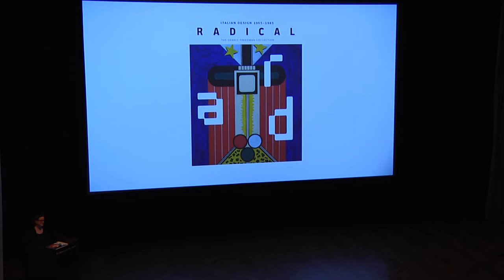Good afternoon. Thank you so much for coming on your Sunday. My name is Cindy Strauss. I'm the Sarah and Bill Morgan Curator of Decorative Arts Craft and Design here at the Museum of Fine Arts Houston, your speaker for this afternoon and the curator of the exhibition Radical Italian Design 1965 to 85: the Dennis Friedman Collection. I'll shamelessly plug our catalog, which is really fantastic and available in the bookstore. If you haven't seen the exhibition yet, I hope you'll join us upstairs after the talk. Please turn your cell phone to vibrate or off.